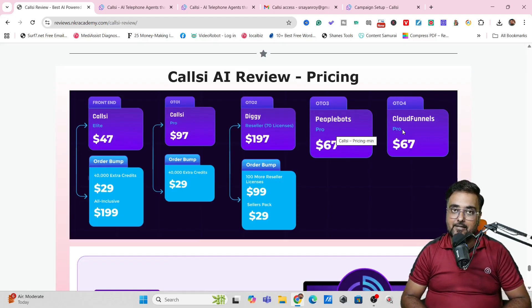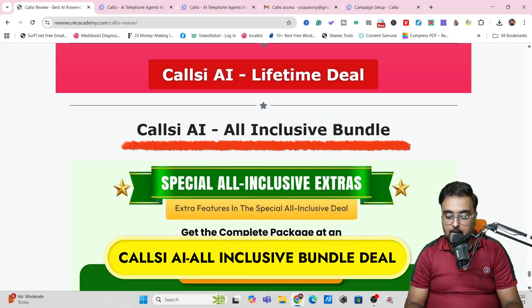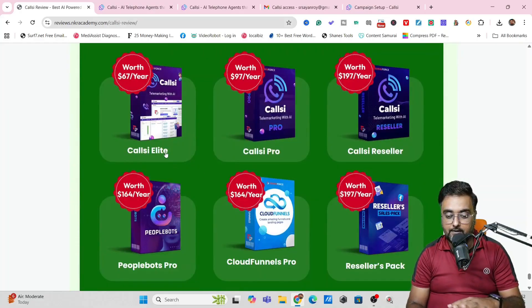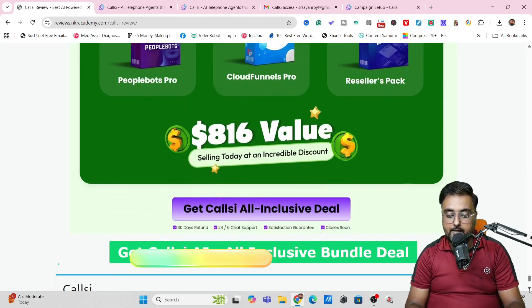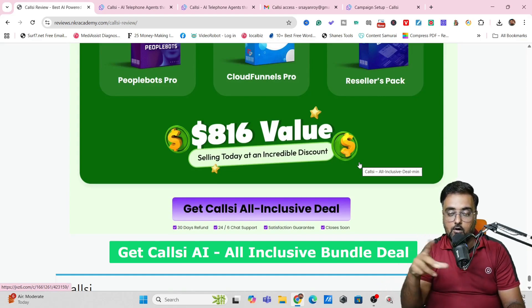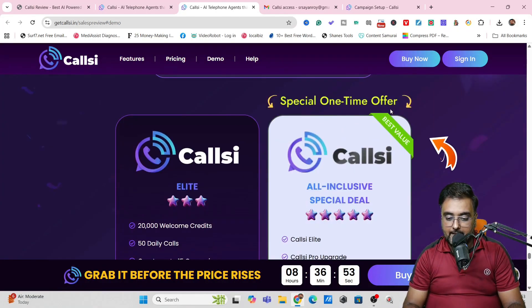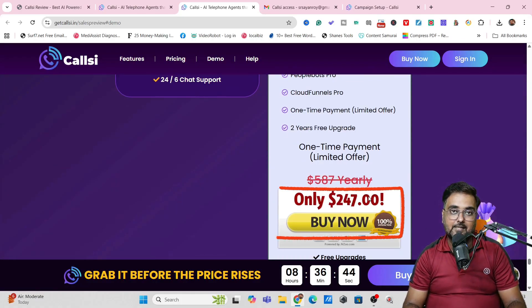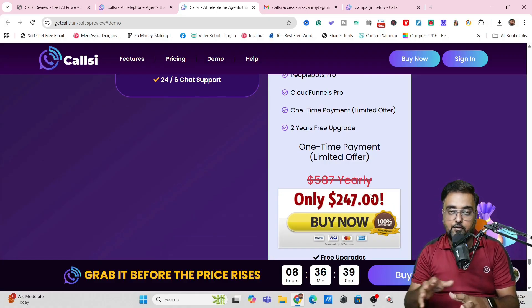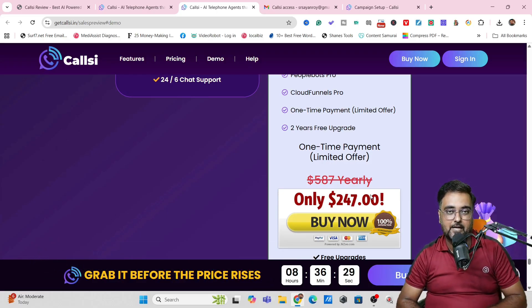Last but not least is Cloud Funnels Pro, one of the proprietary softwares from Cyril Jeet, at $67, which helps you build funnel sales pages, educational websites, and more — it's an all-in-one system. All these upgrades are good, but if you want all of them, I suggest scrolling to the bottom of my bonus page to find the all-inclusive bundle deal. You get CallC Lite, CallC Pro, CallC Reseller, PeopleBots Pro, Cloud Funnels Pro, and a reseller pack — all at a one-time price of only $247. If you don't have the budget, at minimum pick up the CallC front end and CallC Pro.